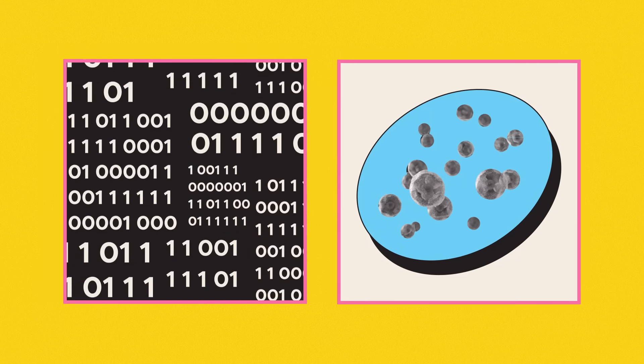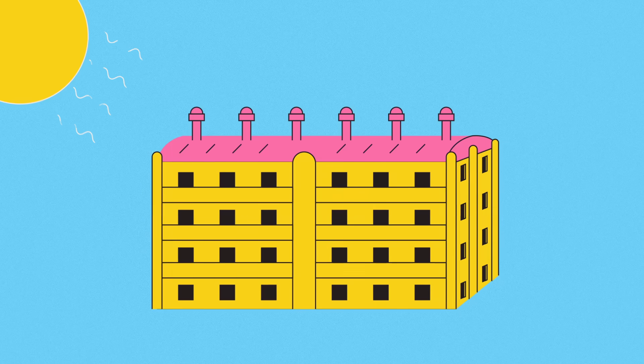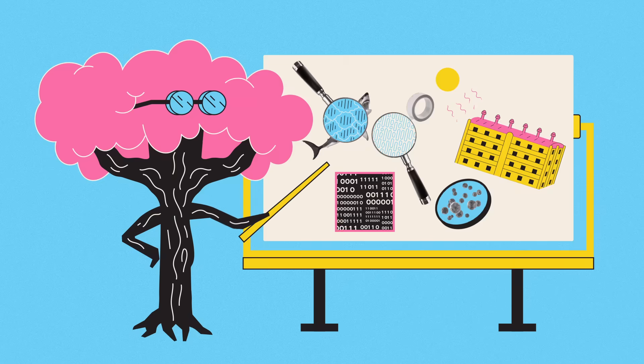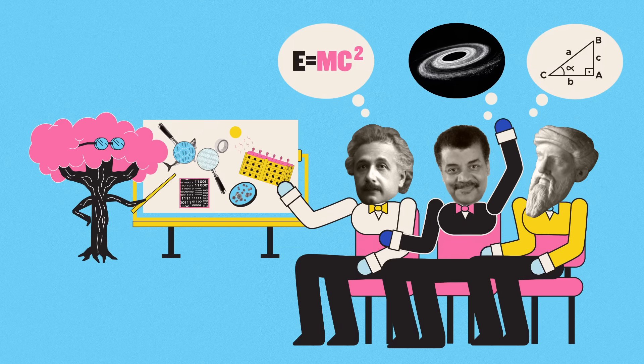Computer algorithms based on how slime molds grow, antibacterial tape modeled on the texture of shark skin, and architecture that distributes heat in the same way termite mounds do, are just a few instances of how much nature has to teach us, even in fields where we might assume we're already experts.